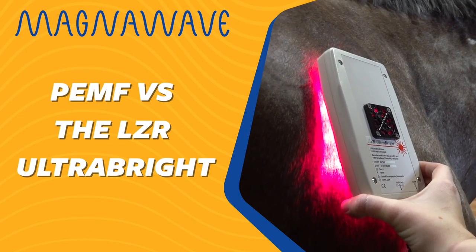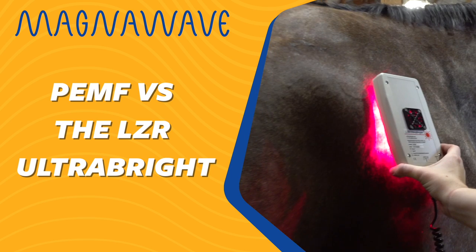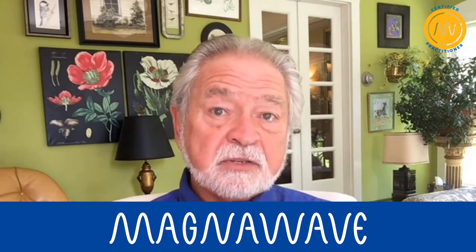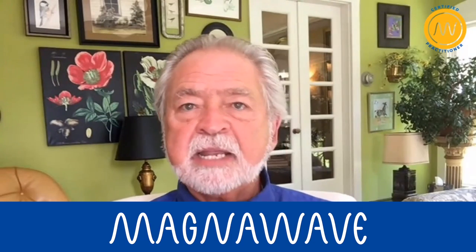The LZR is light therapy and the MagnaWave is pulsed magnetic therapy. From the standpoint of what's different, it just stimulates the tissue in a little different manner. And so if we want some heat to the area, MagnaWave does not provide heat.